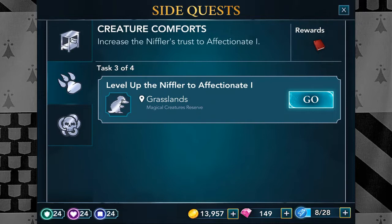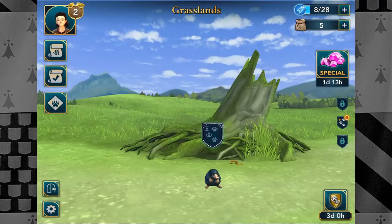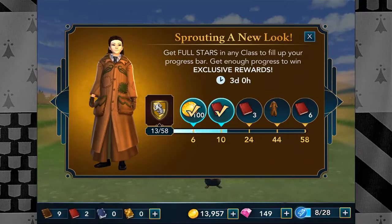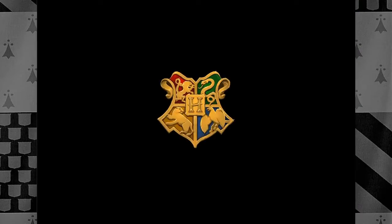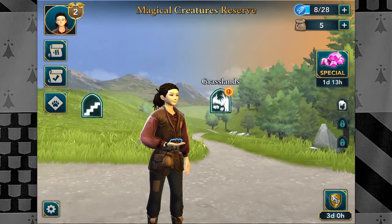Level up the Niffler to affectionate level one. Okay, so we have to level that little fellow up once again. While we're waiting for the little Niffler to get hungry again, I guess we have to go back to the castle to show something, because there is a new pet going on here.